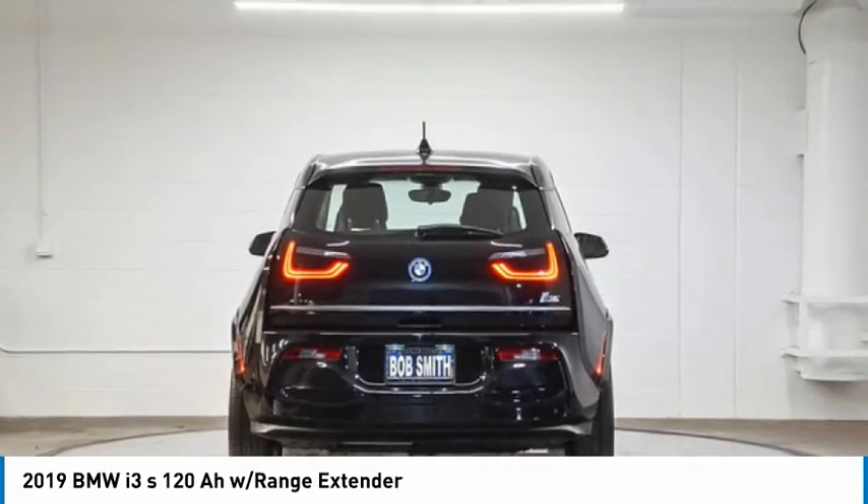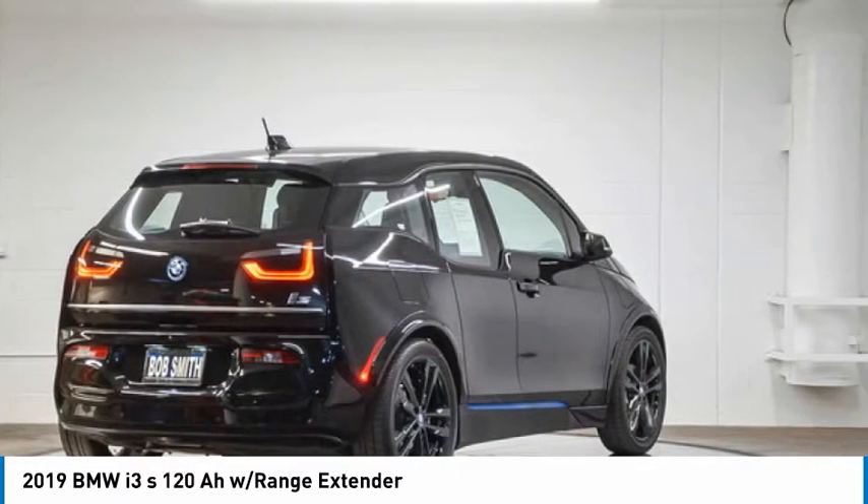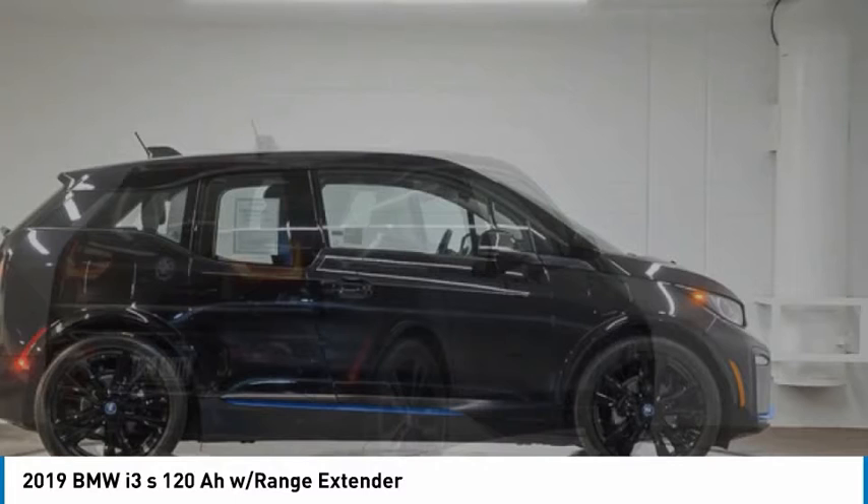Its innovative BMW eDrive powertrain was designed in the scope of the BMW Efficient Dynamics technology and is not only locally emission-free, but also offers an incomparable and near-silent driving experience. The intelligent BMW ConnectedDrive services brings you easily and conveniently to your destination.